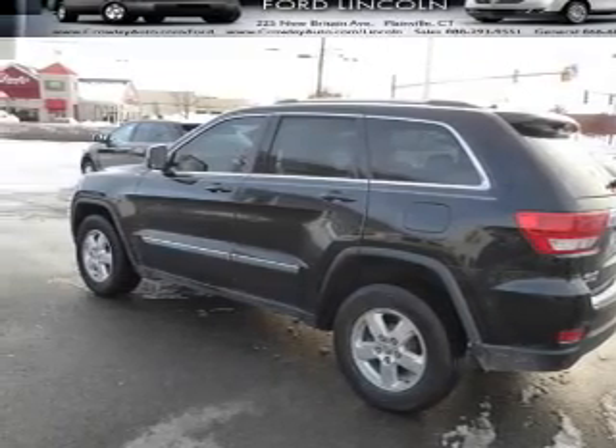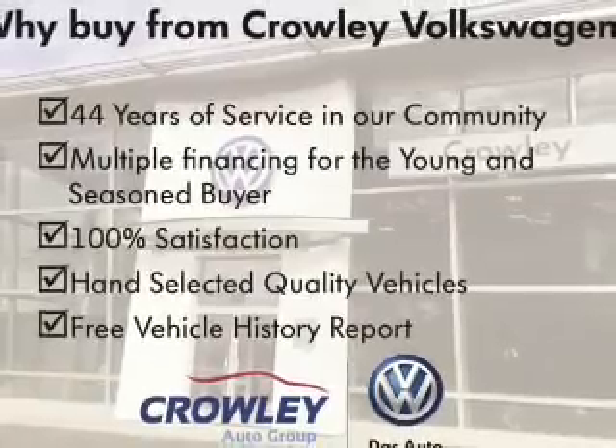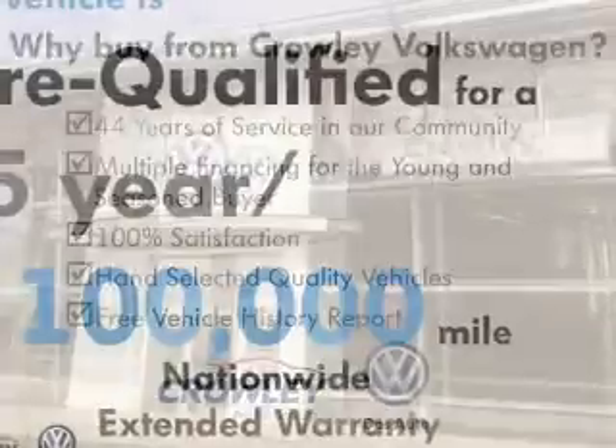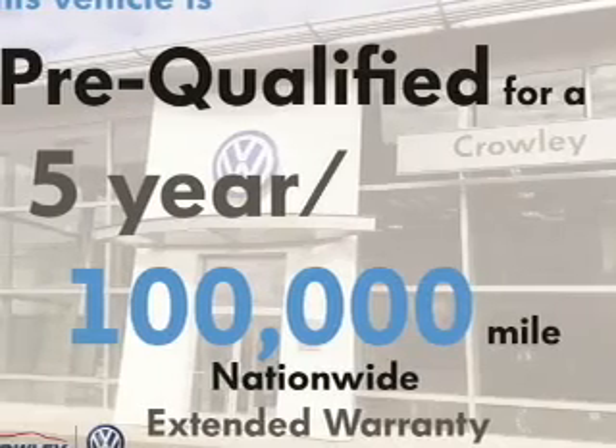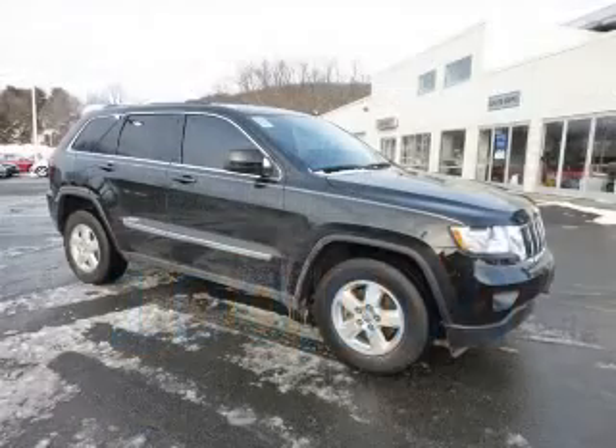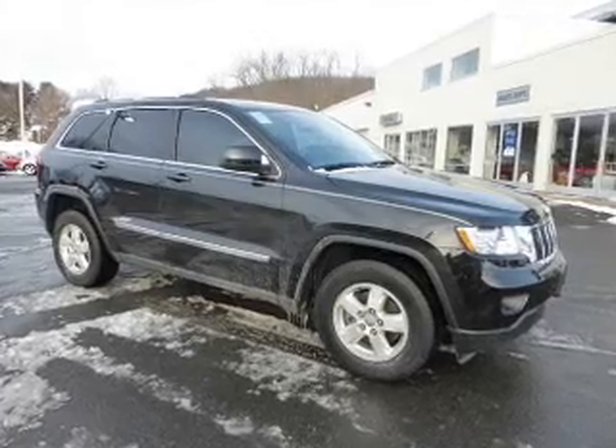Inside you'll find an auxiliary input, steering wheel controls, curtain head airbags, front airbags, side airbags, child safety locks, cruise control, a trip computer, child restraint seats, and an anti-theft system.